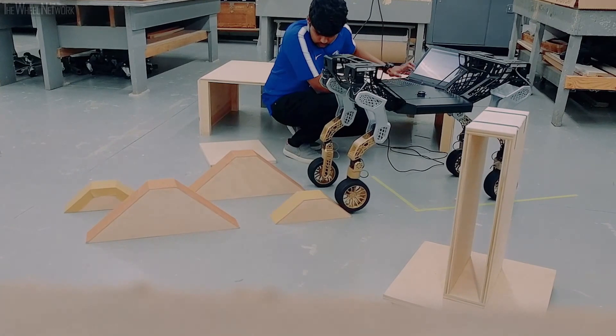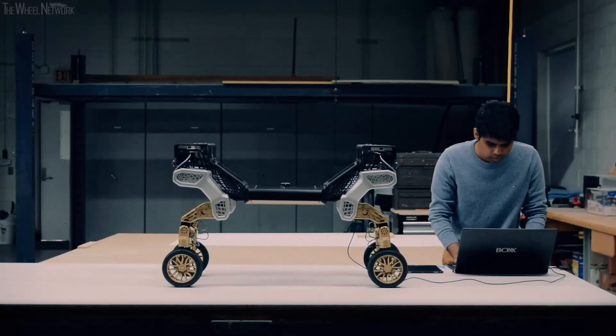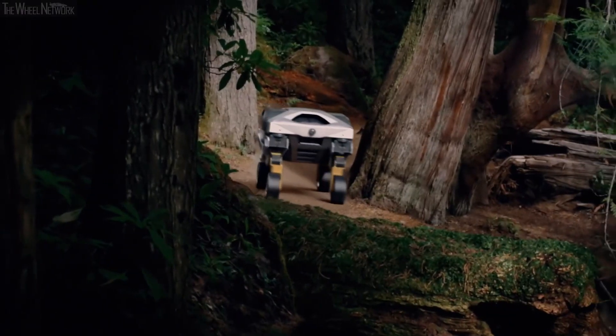The benefit of having leg-wheel locomotion means that Tiger can keep the payload more level than vehicles with conventional suspensions when traveling over uneven terrain or climbing over obstacles. But when the terrain is not so complex, Tiger's legs can retract, transforming it into an all-wheel drive vehicle — its most efficient mode.